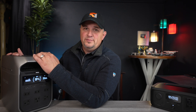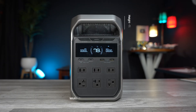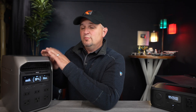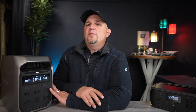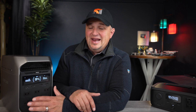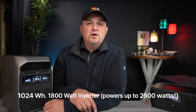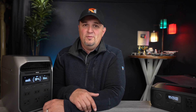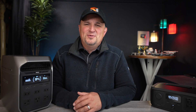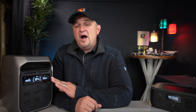The brighter display panel highlights the most important information and is easy to read in any lighting conditions, even on bright sunny days. The classic two-handle design makes this 27-pound power station easy to transport. It measures 15.6 by 7.8 by 11.1 inches, which is actually a little bit smaller than the Delta 2 — more efficient, more quiet, better looking, all in a smaller package. The Delta 3 Plus has a 1,024 watt hour capacity with an 1,800 watt inverter, and with XBoost technology it can power devices that require up to 2,600 watts, and it has a 3,600 watt surge capacity.